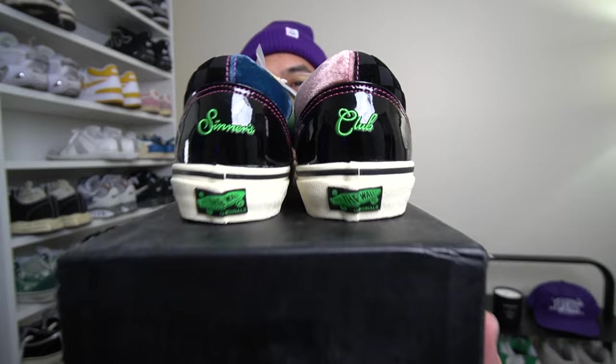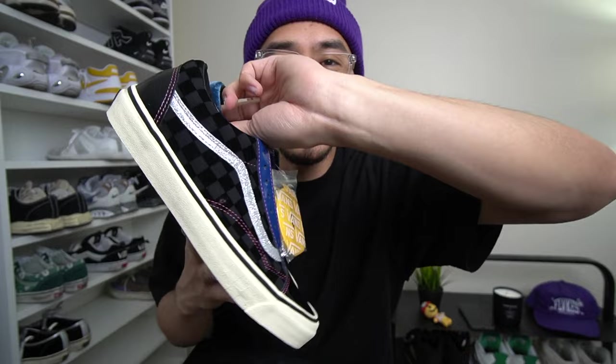Shortly after this I'll be posting a vlog with clips from the Feature holiday party. At the party they took care of me with a couple of Christmas gifts. One of the gifts were the old school Vans in patent leather — it's a Feature collaboration with Vans from a few years ago. It says 'Sinner's Club' on the back and on the toe box with a nice patent leather finish. Now I have both pairs and I'll definitely wear them on occasion.